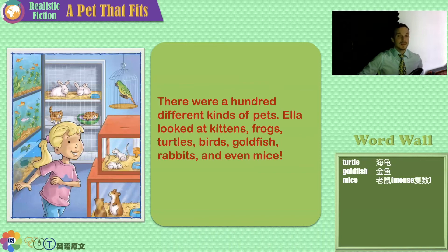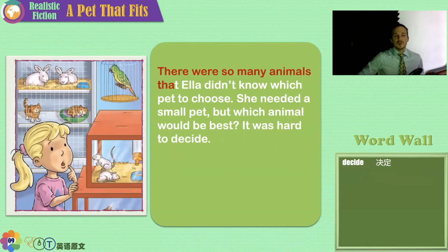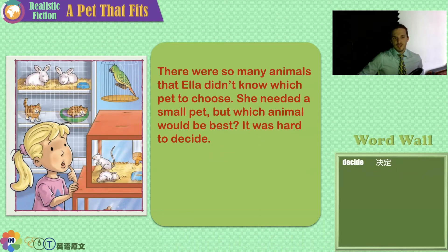Rabbits are cute, but they need lots of attention. They are very shy, and if you don't treat them nicely, they will be scared their whole life. There were so many animals that Ella didn't know which pet to choose. She needed a small pet, but which animal would be best? It was hard to decide.